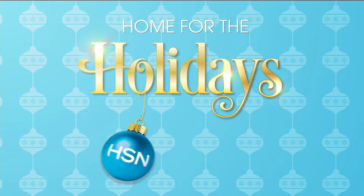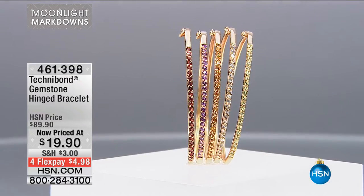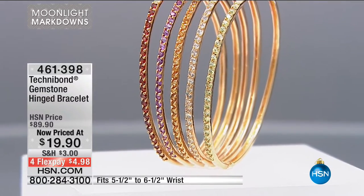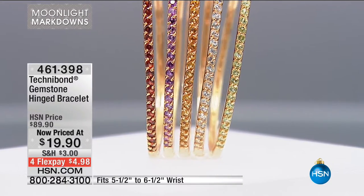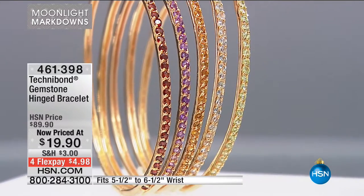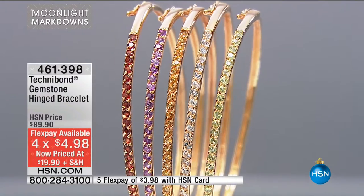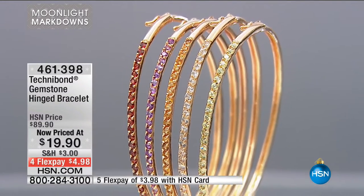Gem Week just had a wonderful event a few days ago. Item 461398. I'd also highly recommend going to hsn.com to see everything Valerie and I have coming up. Technobond — the beautiful marriage of 925 sterling silver and 18-karat gold — gives you a beautiful 14-karat gold tone. This is the hinge bracelet, $19.90. Your flex pay using a credit card, debit card, or even PayPal is only $4.98. This is beautiful, absolutely stunning.